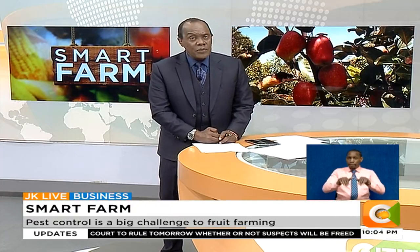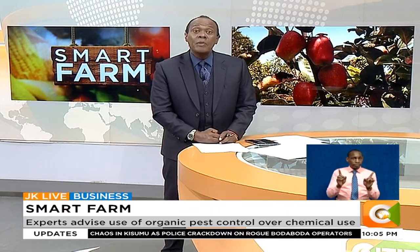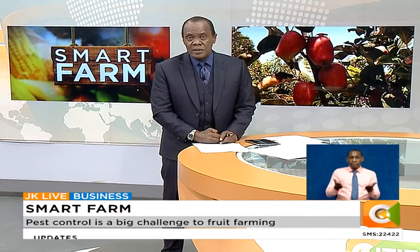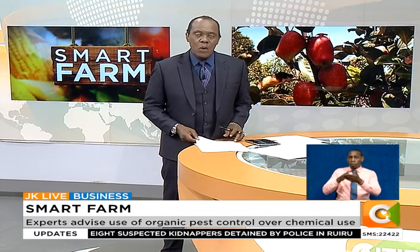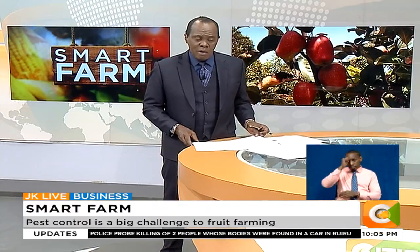Fruit farming is often regarded as a sure bet for new farmers or growers keen on recouping returns in a short period of time. But this type of farming has evolved, resulting in a lot of challenges. However, a farmer in Laikipia has devised a new method of keeping destructive birds and pests away from his farm. Our very own Dennis Otieno tells us more on this week's Smart Farm.